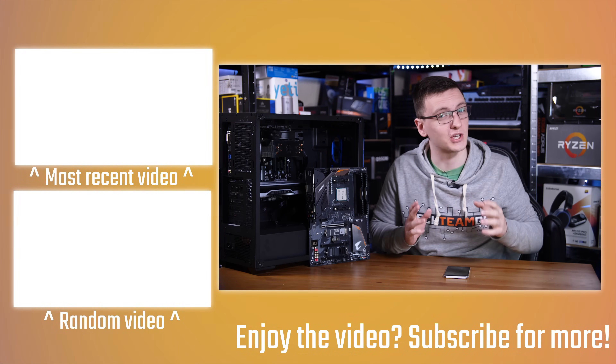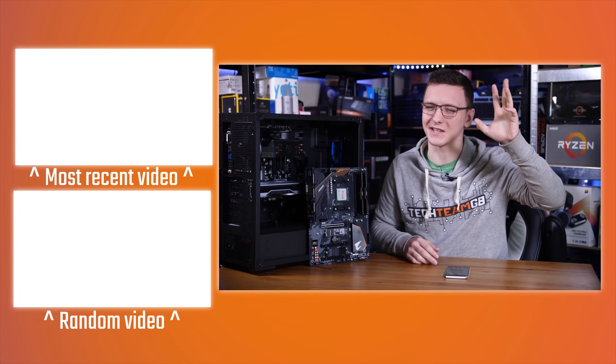There are also a lot of other videos over there if you want to check them out. I hope you enjoyed the video, and I'll see you all in the next one.